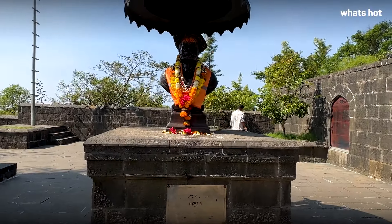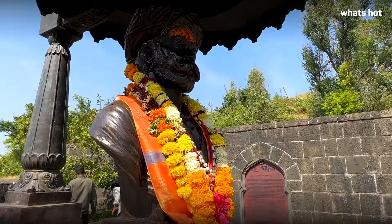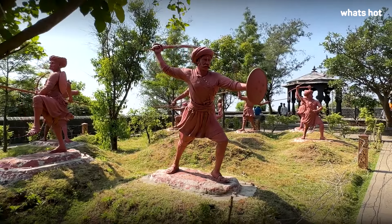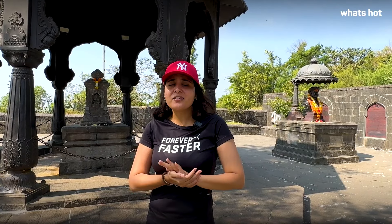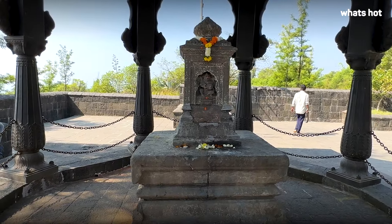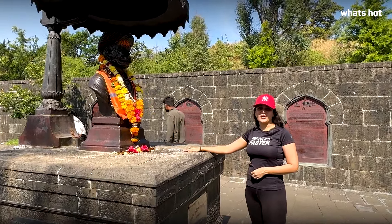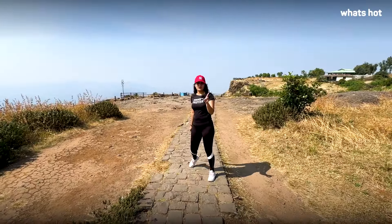We are now at the samadhi of Tanaji Malusare. Tanaji Malusare was the commander for Chhatrapati Shivaji Maharaj and is known as one of those who died in the Battle of Sinhagad to save the Maratha empire. Ever since, he has won the hearts of many poets and historians and is often mentioned in the works of Tulsidas. Tanaji's sacrifice can never be forgotten.